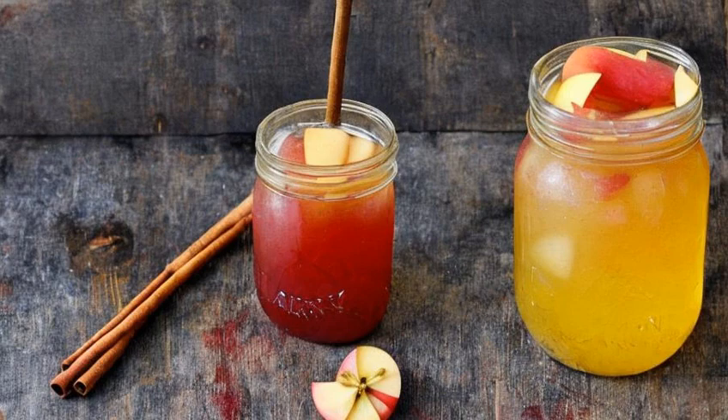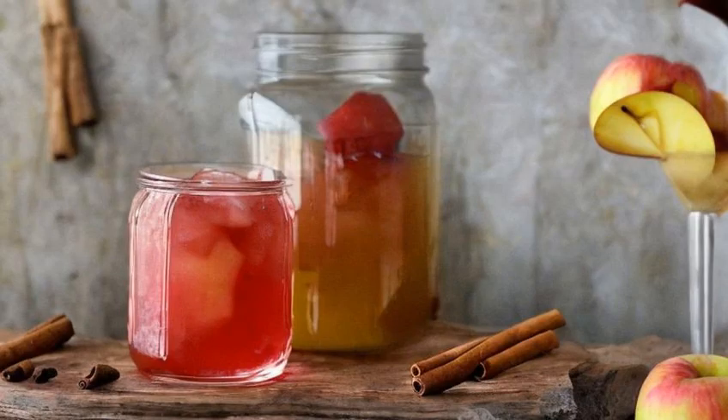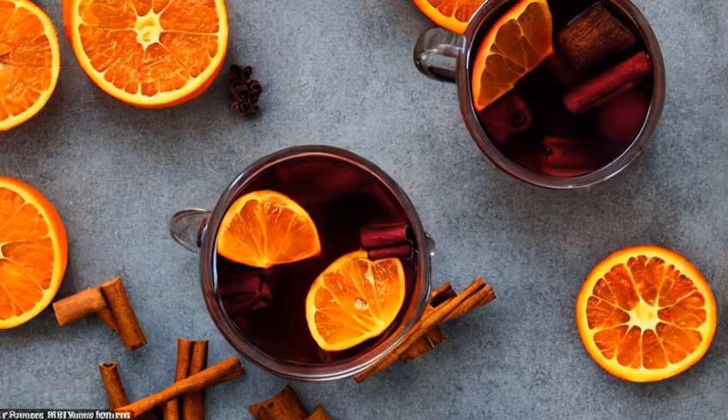For a sweeter option, we have the Arya's Apple Pie. This one is a mix of apple cider, bourbon, and a touch of cinnamon, all served up in a mason jar. It's warm and comforting, just like Arya Stark.